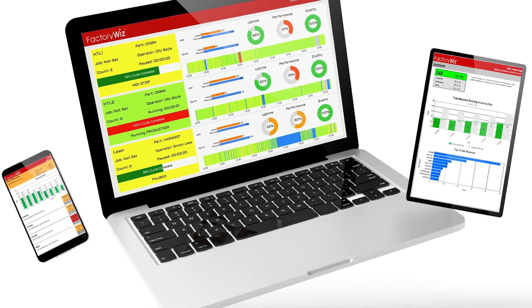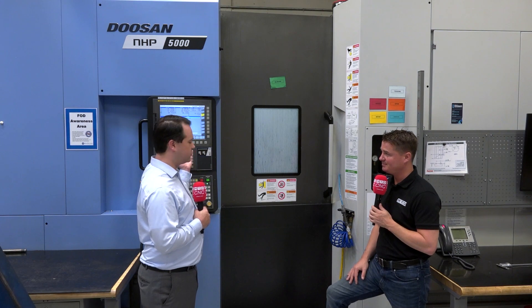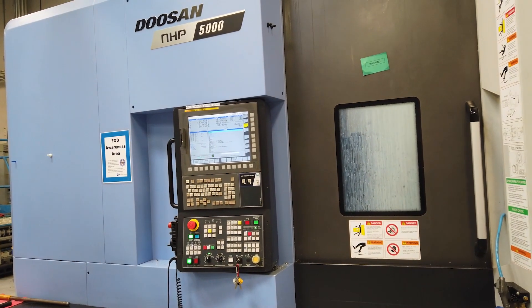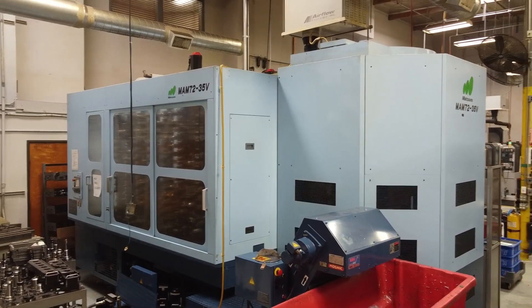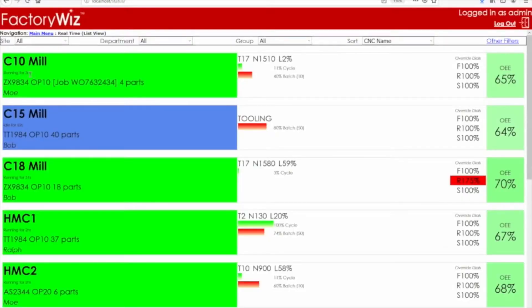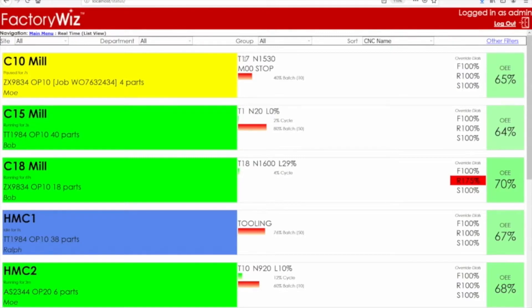For shops with, say, 20 machines manually loading and unloading, one key benefit is this: many shops have one guy running more than one machine. If you're running three machines you can't be standing in front of one control panel the whole time. With FactoryWiz, operators can have a dashboard on a tablet mounted by the machine or on a TV showing all three machines — indicating which one is almost done and when they need to get back. They can even see a time countdown saying 'you've got five minutes left on this one, you have time to do something else.'